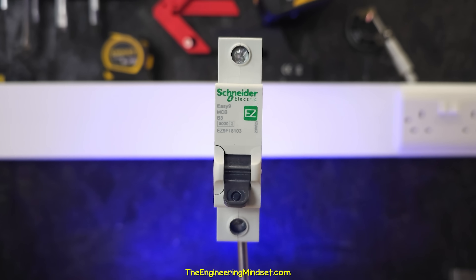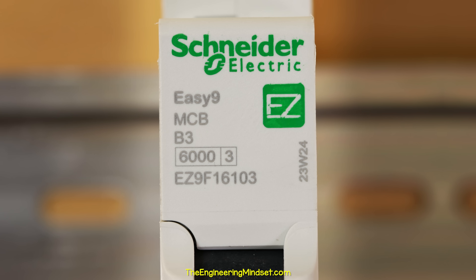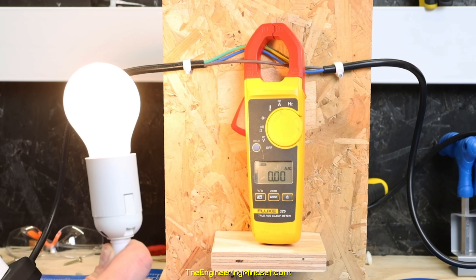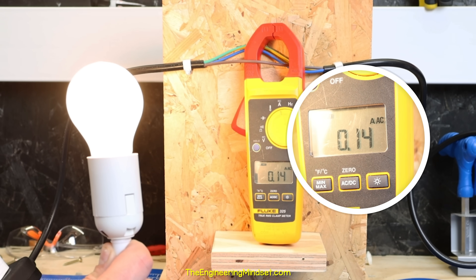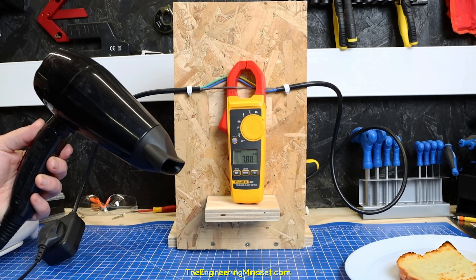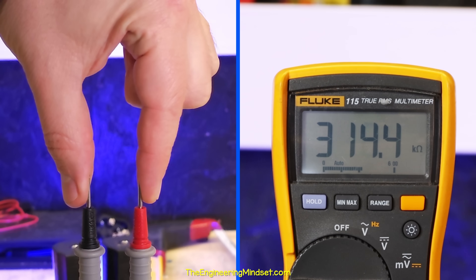Why? Well, this number tells us that the breaker is rated for 3 amperes of current, and it's one of the smallest you can buy. For reference, this lamp is around 0.14 amps, this toaster is around 3 amps, and this hairdryer is 7.8 amps.